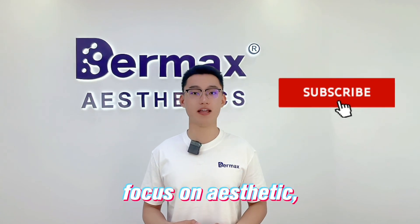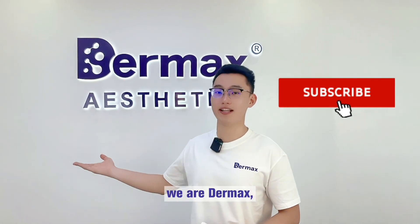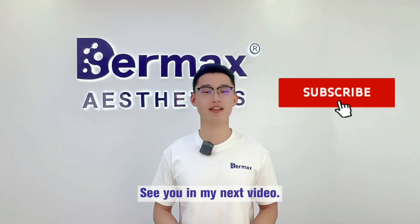This is today's video. Focus on aesthetics, focus on your needs. We are Dermax, your trusted partner. See you in my next video.